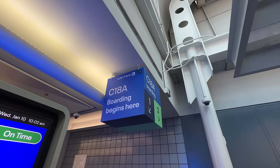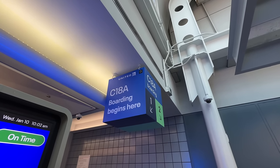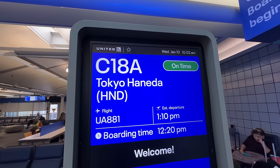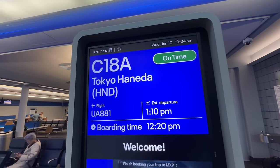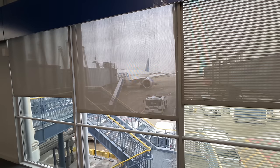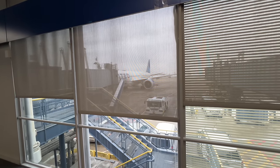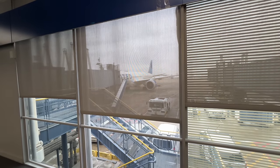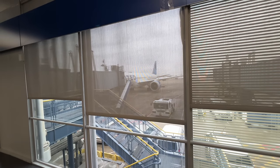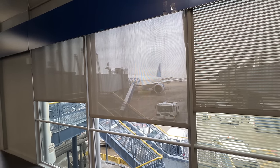Alrighty, we found our gate. C18 is where we're going to board here at the United Terminal. And yeah — Tokyo, Japan. Crazy to think we've been talking about this for a long time and it's finally happening. And I think that's our plane right there. We're flying a Boeing Dreamliner and I love the Dreamliners. They're so darn nice. They're brand new and I believe United purchased like another few hundred of them.